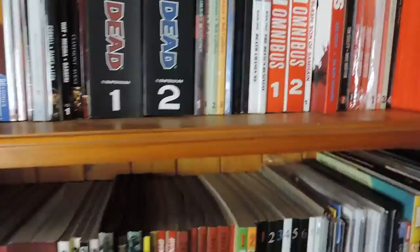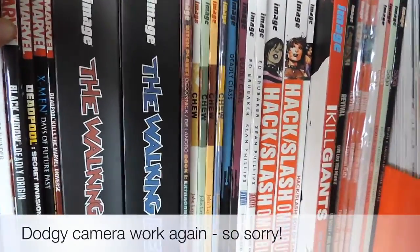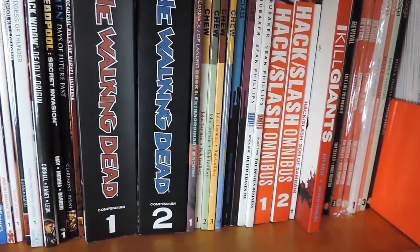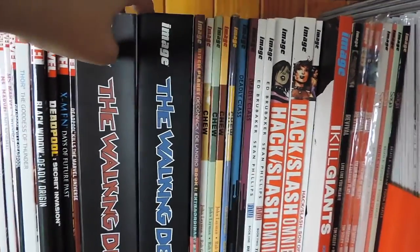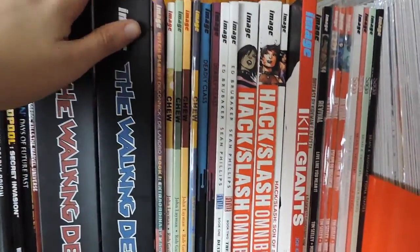So today I'm going to take you through Image, Vertigo and independents like IDW, and I think I've got Avatar and a few others as well. So let's get into it. To kick off the Image Comics collection, of course, I have The Walking Dead — I've got the first two compendiums. It does take up a lot of book space but it certainly takes up less space than buying all of the volumes separately, so I'm a big fan of that.